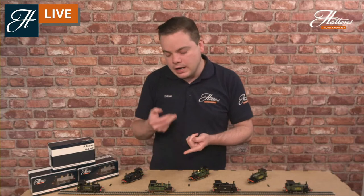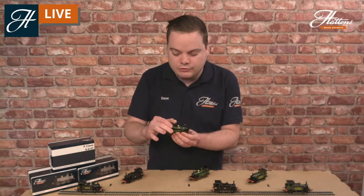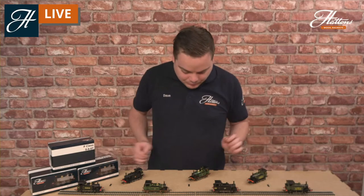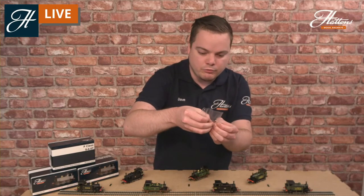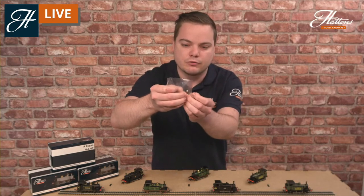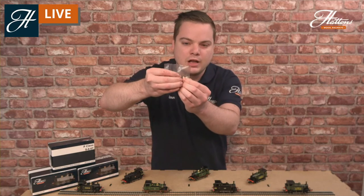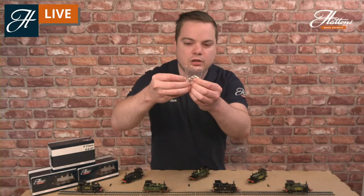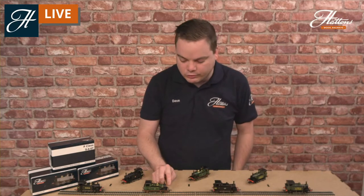Going back into the tech specs, you've got a six-pin digital socket in there. We recommend our own six-pin direct decoder, which is a really easy fit — there are two screws at each end of the chassis and the body just lifts away. Although, be careful with the amount of pipework on there; it's pretty easy to break something, so just be a little bit gentle. You've got NEM couplings front and rear, sprung buffers, and in the detailing pack you have Southern Railway and Southern Region route indicator discs made from brass, a selection of pipework including steam heat bags and vacuum brake pipes, replacement screw link couplings for the front, and with the Southeastern Chatham versions you also get replacement bottle-style buffers.